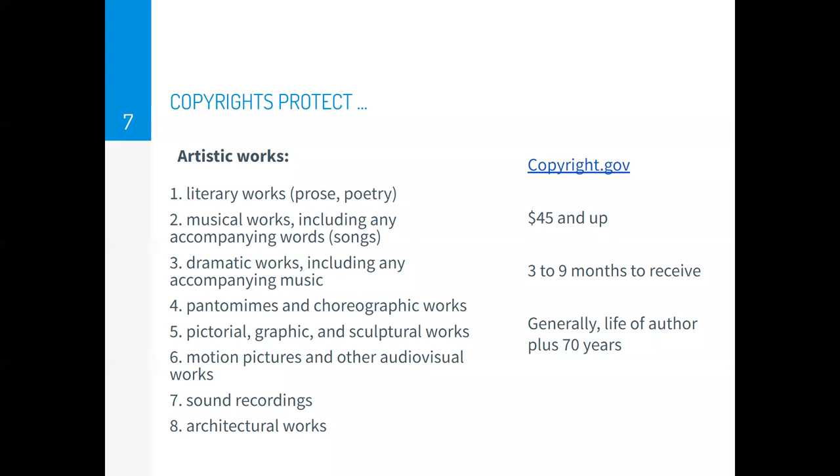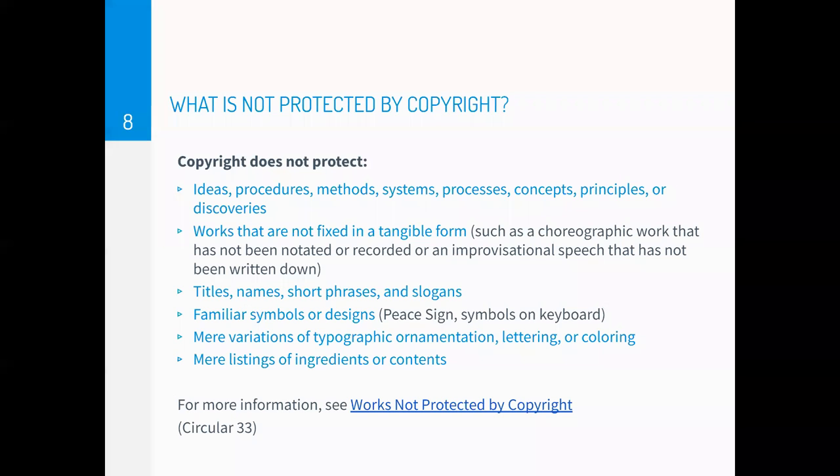These are all the things that can be protected with copyright. However, what is not protected by copyright — copyright does not protect ideas, procedures, methods, systems, processes, concepts, principles, or discoveries. Works that are not fixed in tangible form are not protected, such as choreography that has not been notated or recorded, or an improv speech that has not been written down. Also, titles, names, short phrases, and slogans are not covered by copyright, nor are familiar symbols or designs like the peace sign, variations of typographic lettering or coloring, and mere listings of ingredients or contents.